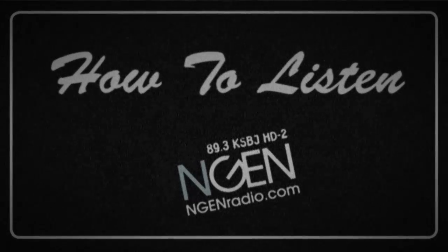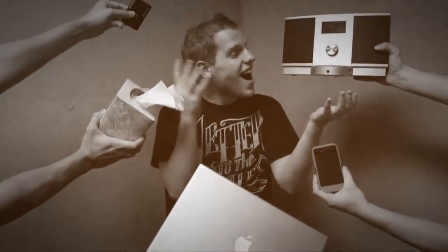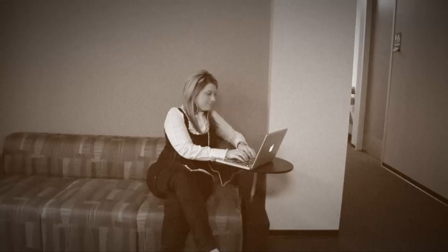Hello friends, today we are going to talk about how to listen to NGEN radio. If you've never listened to NGEN radio before, it may seem confusing or even scary, but with a little help, you'll be listening like a pro in no time at all.